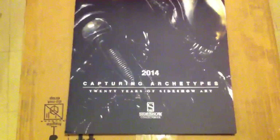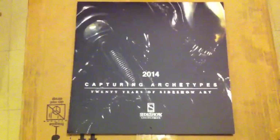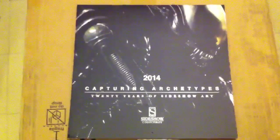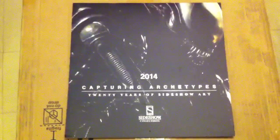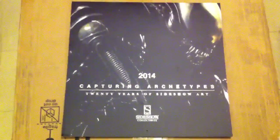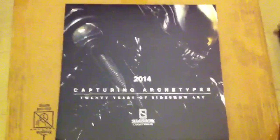I got the Sideshow 2014 calendar in my last order and I've been asked to do a video of it so people can see it. Here's the cover.